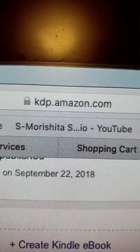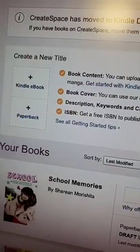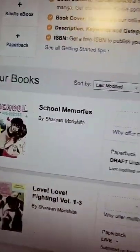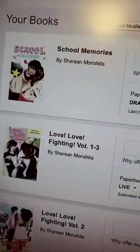So you want to go to Amazon KDP — here's the URL. Right now these are the books that I have on Amazon printed. This one is unpublished, but I have these ones printed already and up on Amazon.